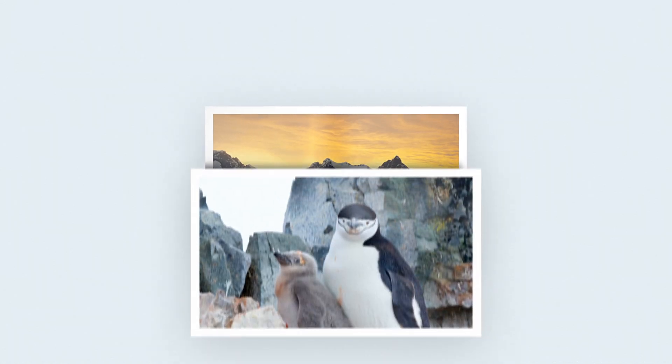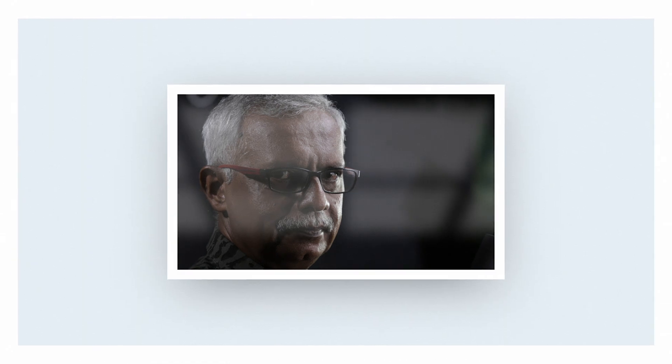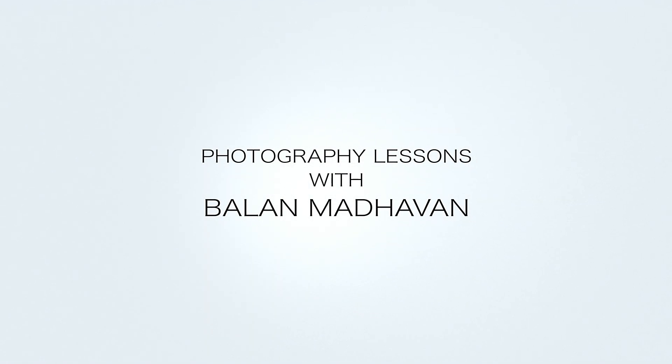Hi, I am Balan Madhavan. As a wildlife photographer, I have traveled across the world. Almost all wildlife photographers travel to different parts of the country, or even outside the country, looking for exotic species.